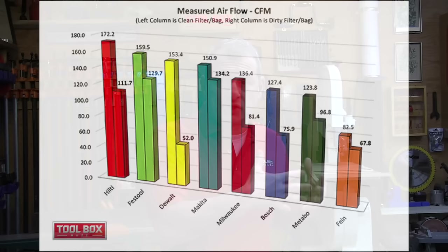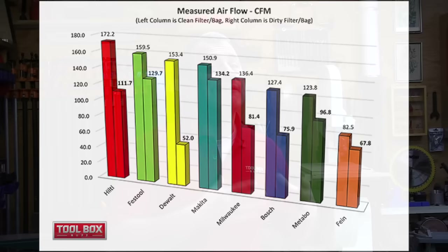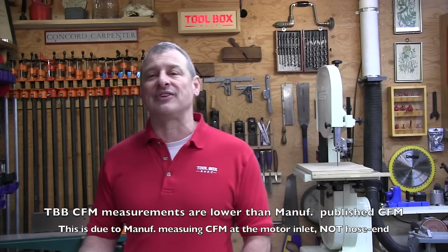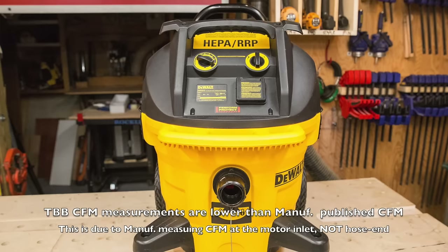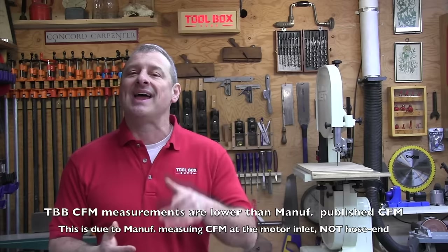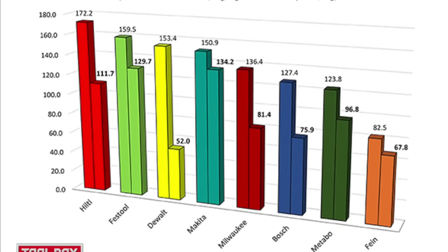Airflow volume results: the measured airflow in CFMs is shown in the chart for both clean and dirty dust extractors after sucking up those 20 pounds of drywall compound. For the clean condition, the top three vacuum winners were Hilti at 172.2 CFMs, Festool at number two with 159.5 CFMs, and Dewalt at 153.4 CFMs. In the dirty test, the top three were Makita number one at 134.2 CFMs, Festool again at 129.7 CFMs, and Hilti at 111.7 CFMs. What's quite glaring is the dramatic drop of the Dewalt, from third place to last place.